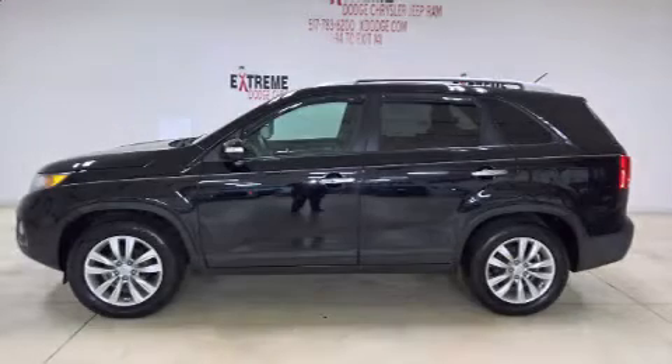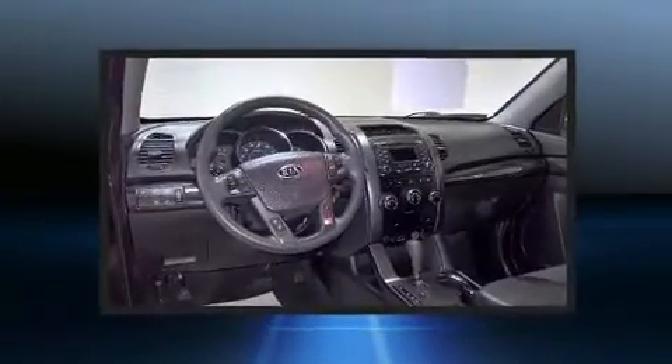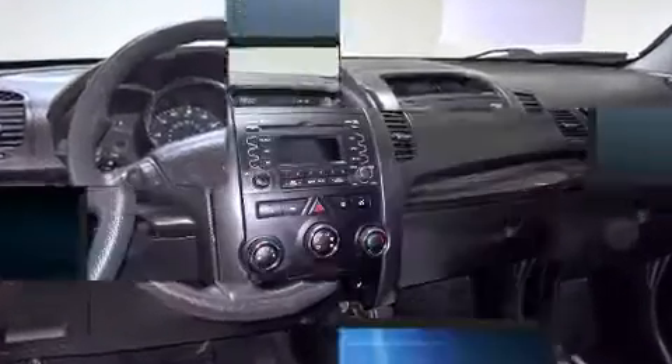Step into the 2011 Kia Sorento. Under the hood, you'll find a six-cylinder engine with more than 270 horsepower. And for added security, Dynamic Stability Control supplements the drivetrain.